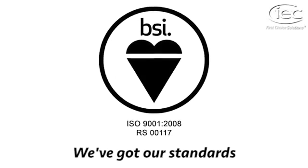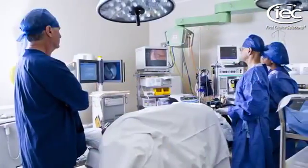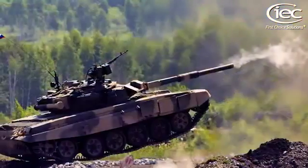Here are just a few areas that we cover: aviation, marine, medical, oil and gas, rail, space and satellite, and defence.